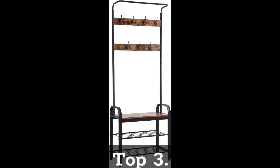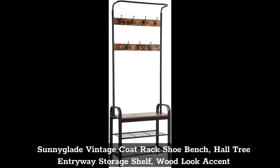Top 3: Sunnyglade Vintage Coat Rack Shoe Bench, Hall Tree Entryway Storage Shelf, Wood Look Accent.